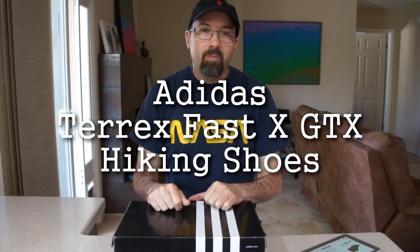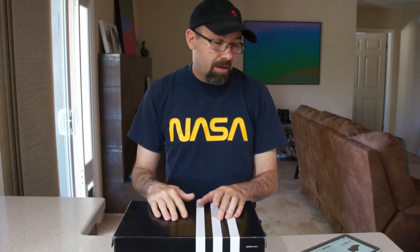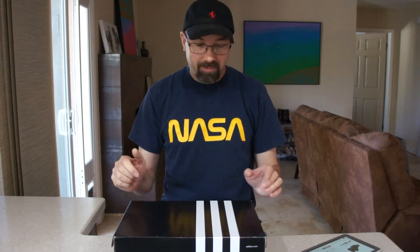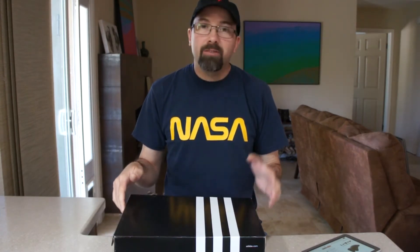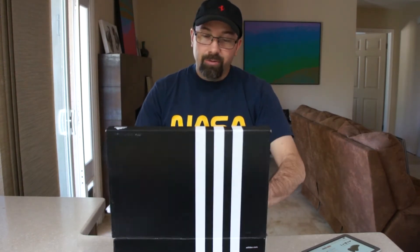Tim here with a quick unboxing and first impressions look at the Adidas Terrex Fast X GTX hiking shoes. It's springtime, warming up, good weather for hiking. I'm getting ready to go out on a hike so I figured I'd get some new shoes, did some research, and decided to purchase these.